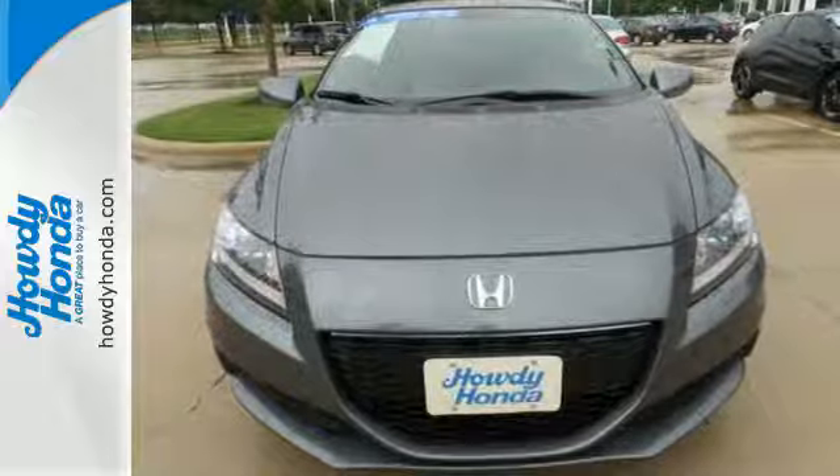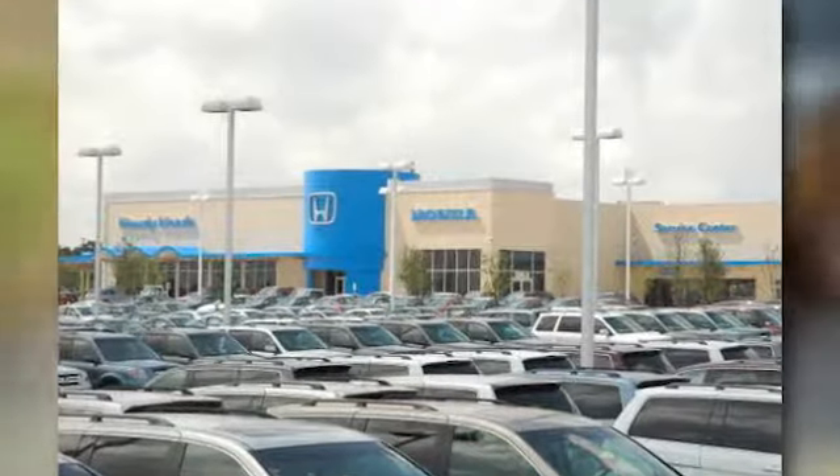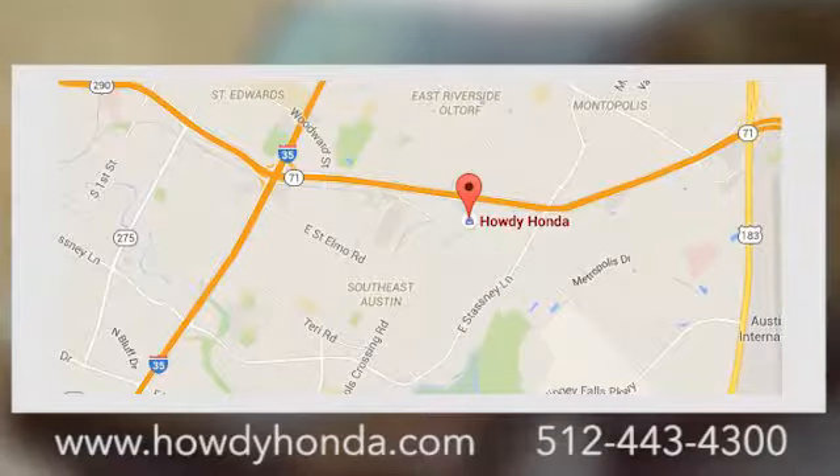Come experience this Honda CR-Z at Howdy Honda. We're a friendly dealership with real pride in our Texas roots, conveniently located at 5519 East Ben White Boulevard in Austin, Texas.